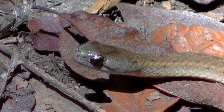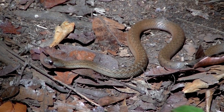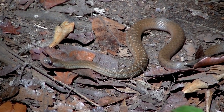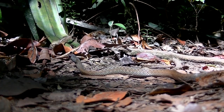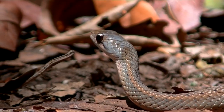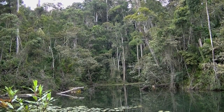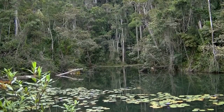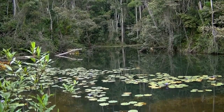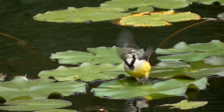One of the nice things about Madagascar is that there are no really venomous snakes to worry about. Here we find a forest water snake out and about hunting frogs. Ponds are always good places to find wildlife, and here we see a Madagascar wagtail hopping from lily to lily looking for insects.